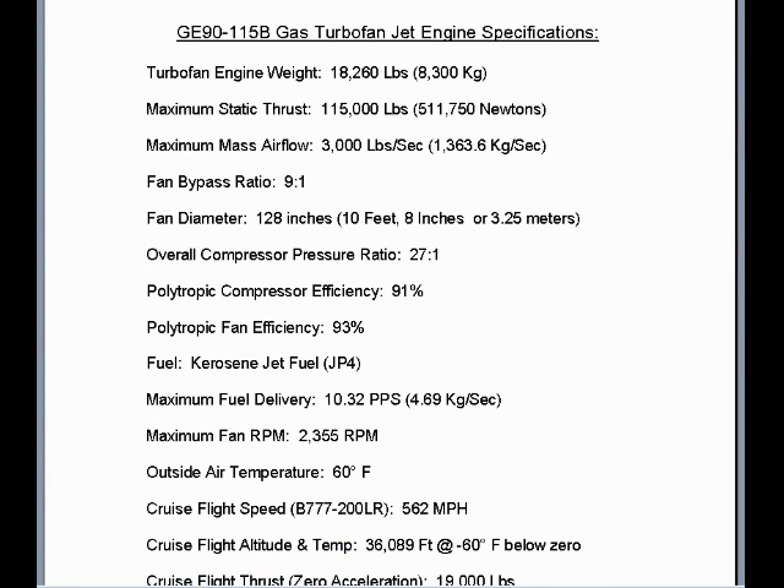First, we must access the GE90-115B gas turbofan jet engine specifications. The maximum static thrust output: 115,000 pounds. Maximum mass airflow: 3,000 pounds per second. Fan bypass ratio: 9 to 1. Fan diameter: 3.25 meters or 128 inches. Overall compressor pressure ratio: 27 to 1.